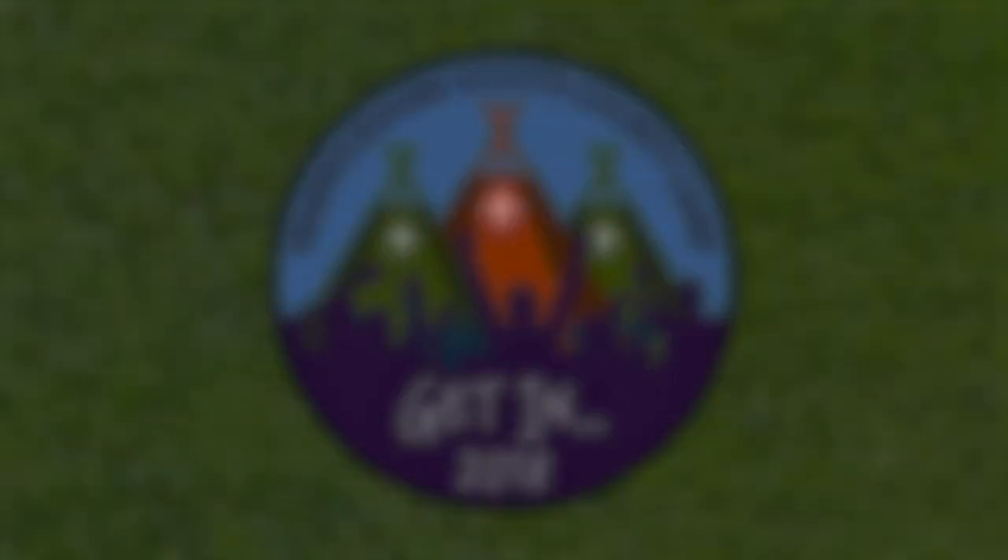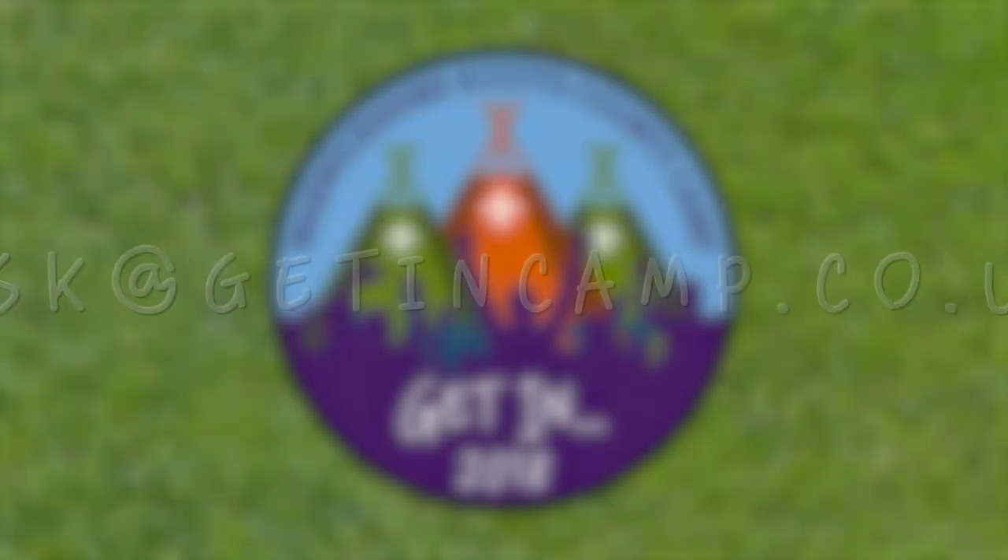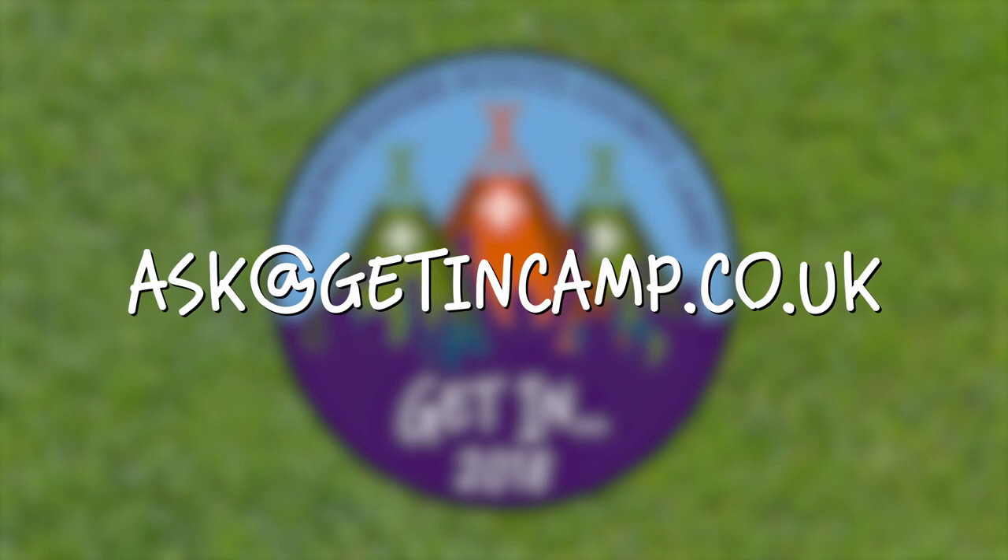Finally, there will be security on site every night to protect your vehicles and possessions. If you've got any more questions, please contact the team by emailing ask@gettingcamp.co.uk. Thanks very much — we'll see you there.